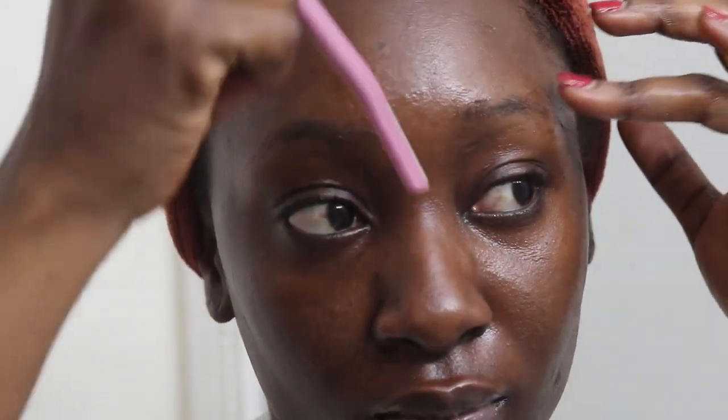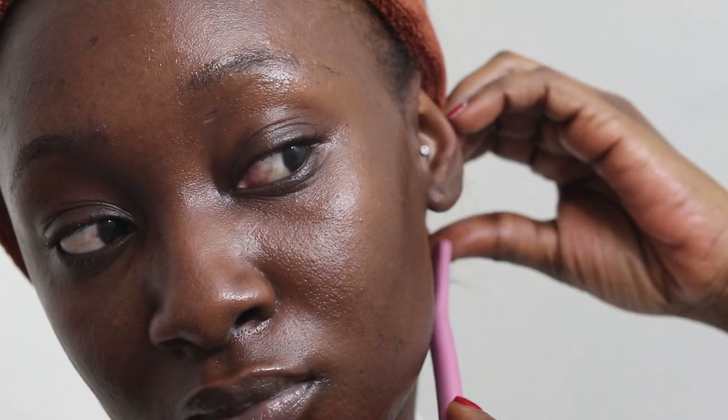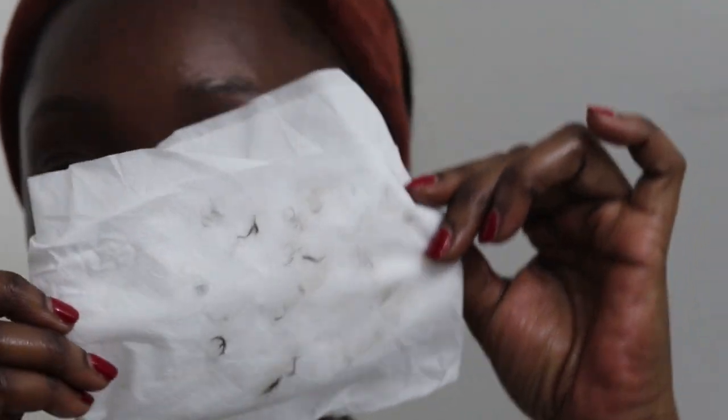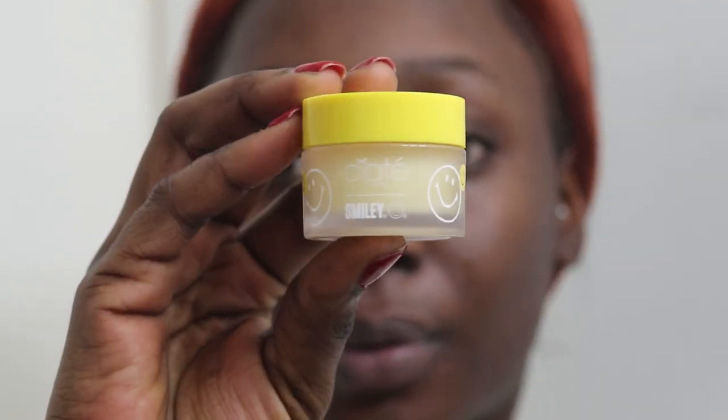The only area I don't really touch is my nose, because I feel like that area doesn't have any hair. But you can see I shave pretty much every part of my face — all the way down to my chin and mustache area, being gentle and pulling the skin away carefully. This is literally my form of a monthly facial. It gives you that smooth base for your makeup and skin in general. Then I go ahead and cleanse my face to take off all the excess oil and hairs.